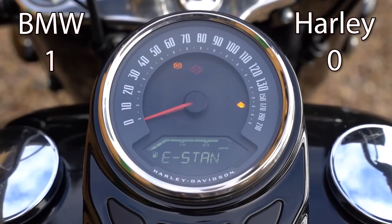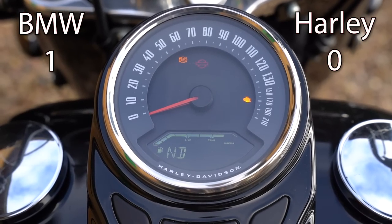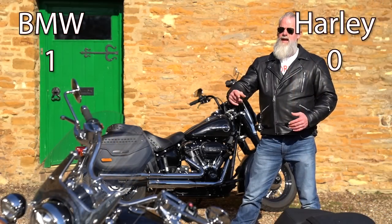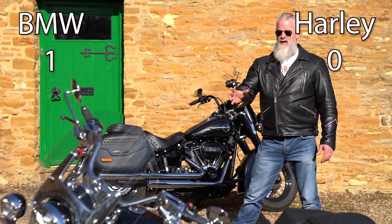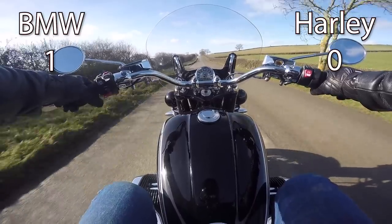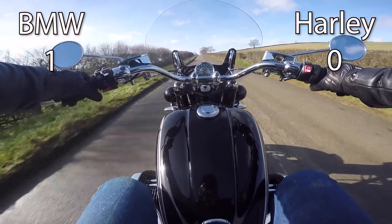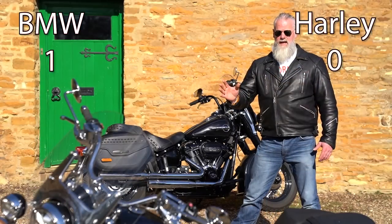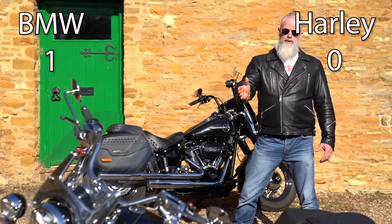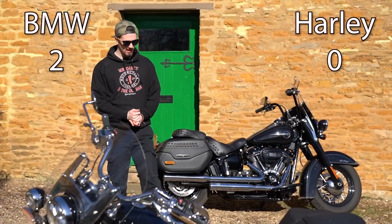The next point is the dial. On the R18, the dial is at the front between the handlebars, while on the Harley-Davidson it's on the tank, meaning you have to look down more and take your eyes off the road. The R18 dial is absolutely beautiful — it's a nice small size, chromed, and easy to read. You can clearly see the gear indicator, RPM, and speed. One point to the BMW R18 for the dial.